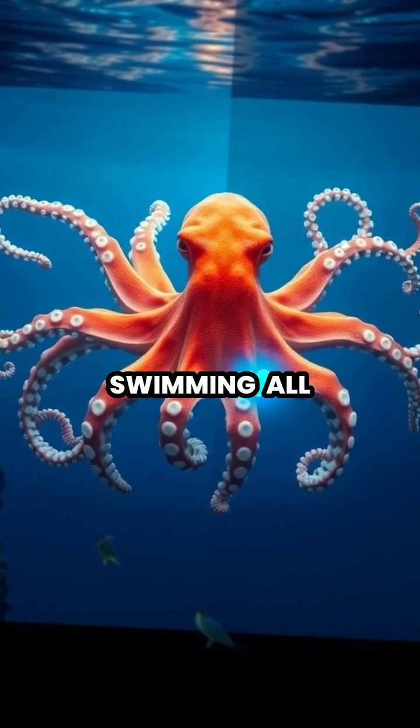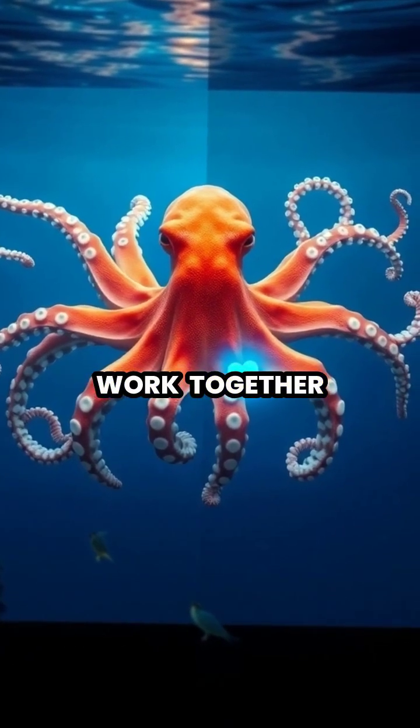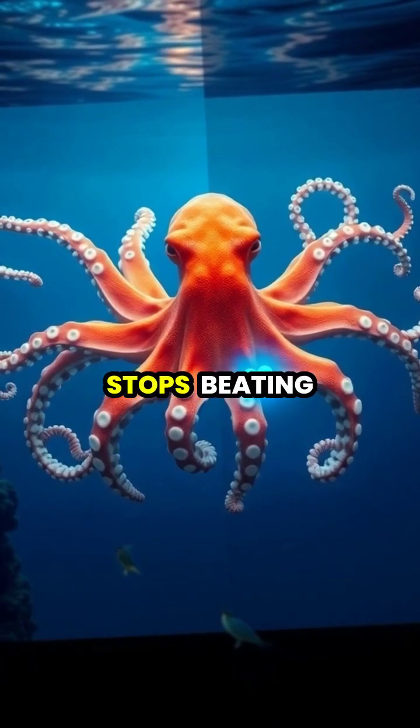When an octopus is swimming, all three hearts work together, but when it stops to rest, its main heart actually stops beating.